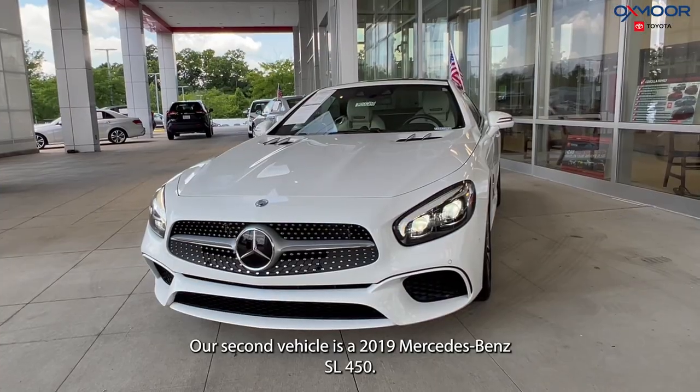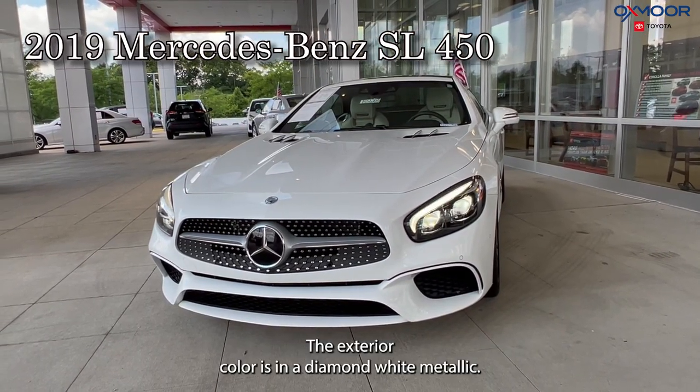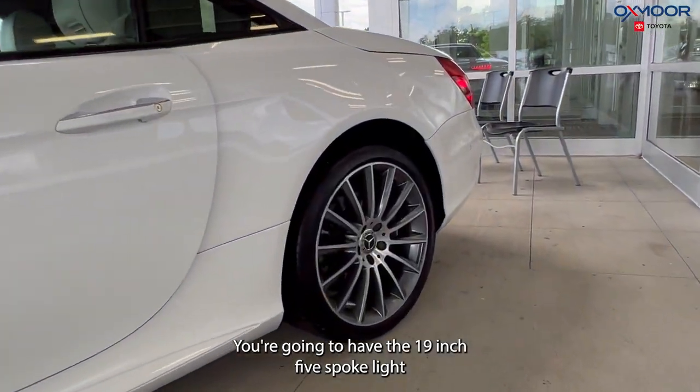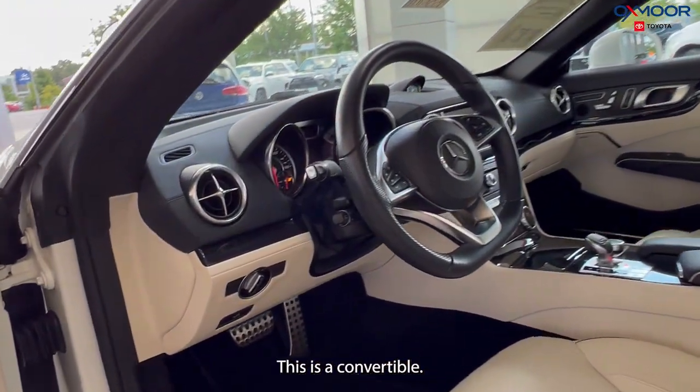Our second vehicle is a 2019 Mercedes-Benz SL 450. The exterior color is in Diamond White Metallic. You're going to have the 19-inch five-spoke light alloy wheels with black accents. This is a convertible.